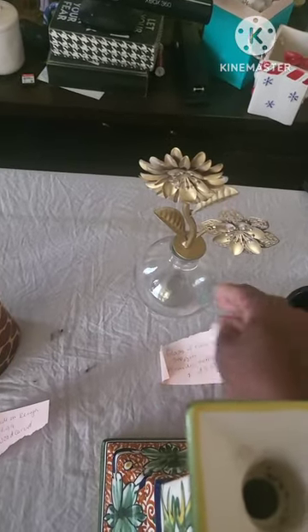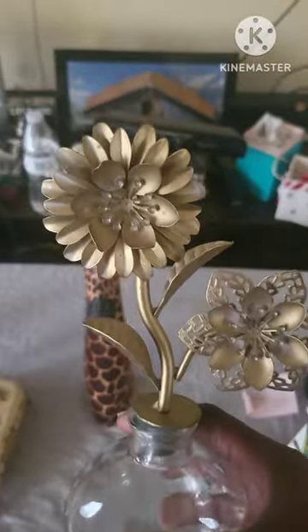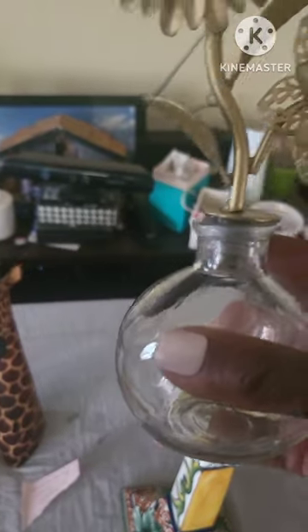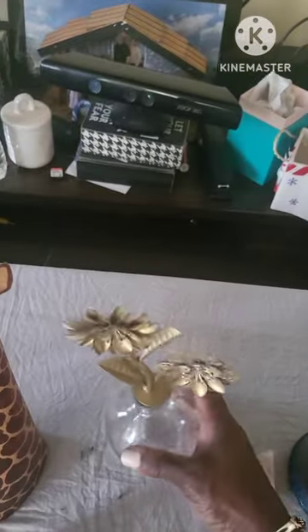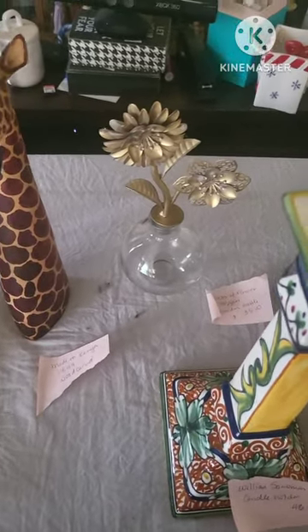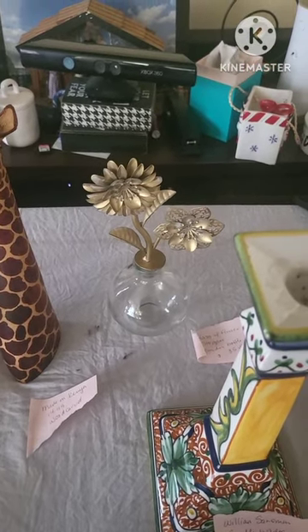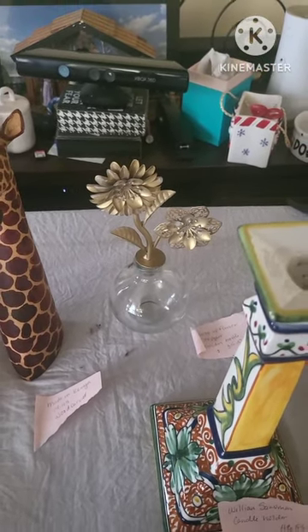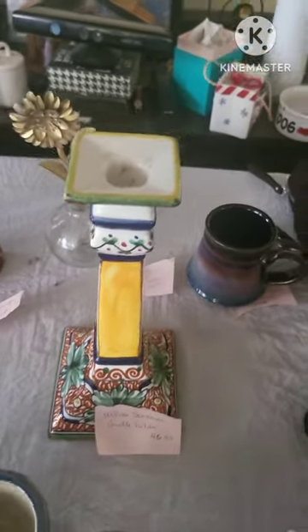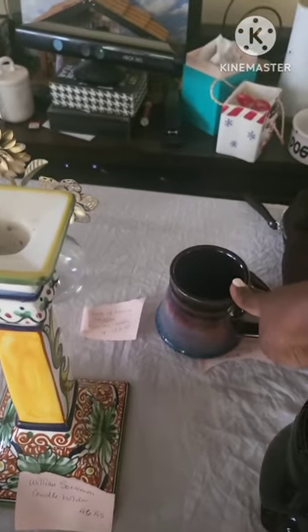This is a glass flower decanter with gold flowers and it's in beautiful condition. It does have a stopper on top. It was made for use as a decanter and this could also be used as a decoration piece, which is what I would do in my household. This right here is selling for $35 because it is a vintage piece.